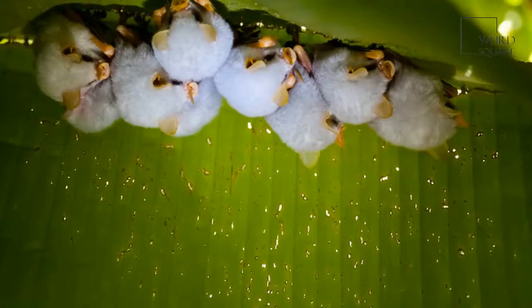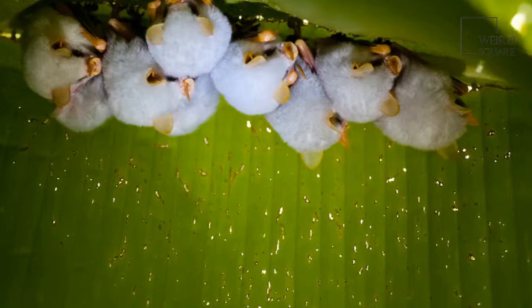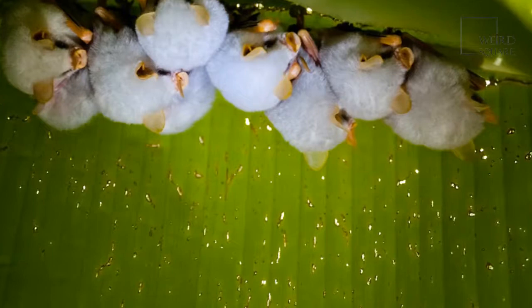An ideal leaf is less than 6.6 feet above the ground and between 2.6 and 3.9 feet long. The bat also prefers its tent to be in an area where there aren't too many plants in the understory but a high density of plants in the upper canopy. The former makes it easier for the bat to leave the tent, and the latter protects the tent and its occupants from the weather.